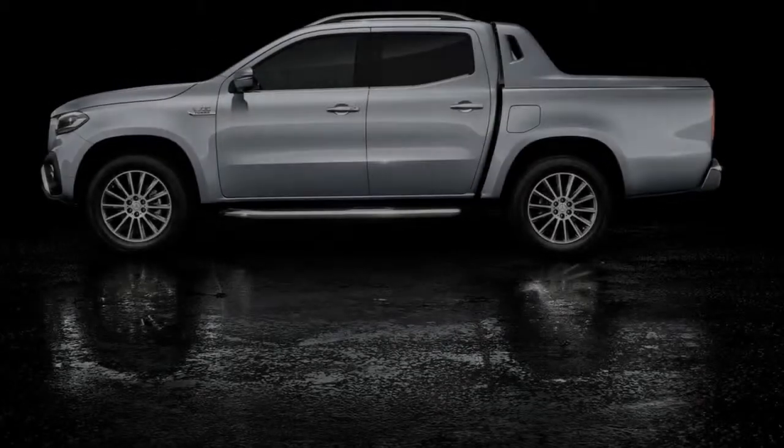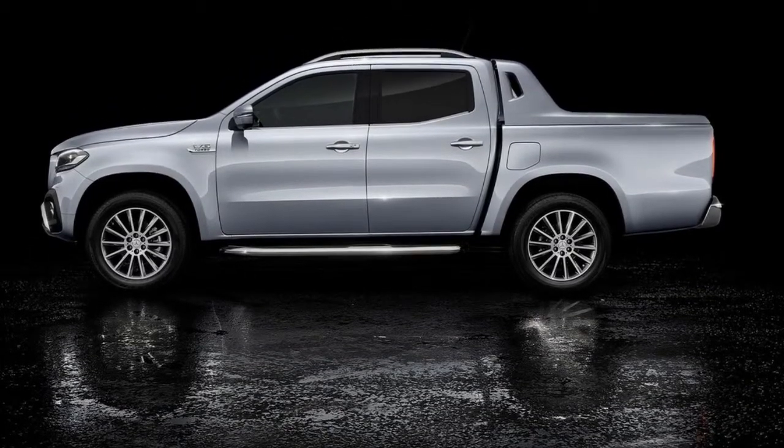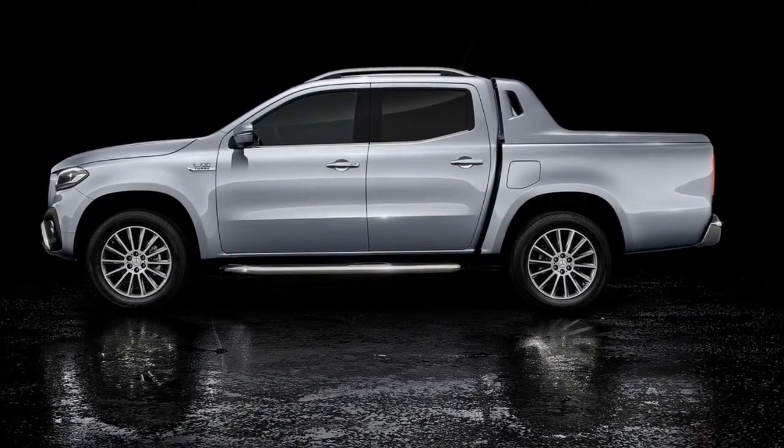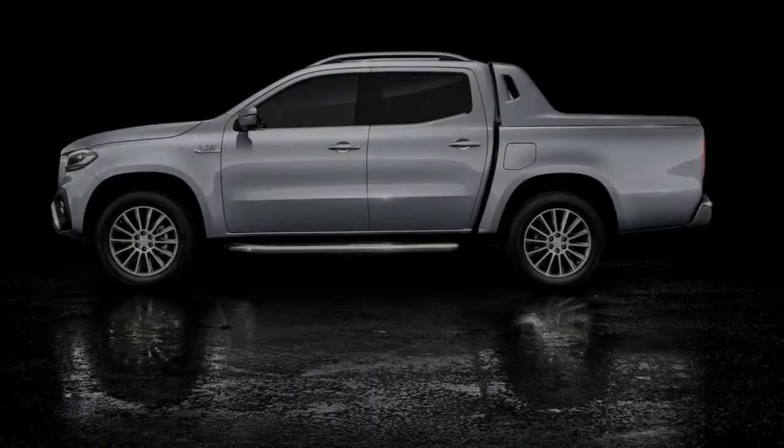Prior to next week's Geneva Motor Show, Mercedes-Benz has unveiled the new V6-powered variant of the X-Class, officially dubbed the X350D 4Matic.